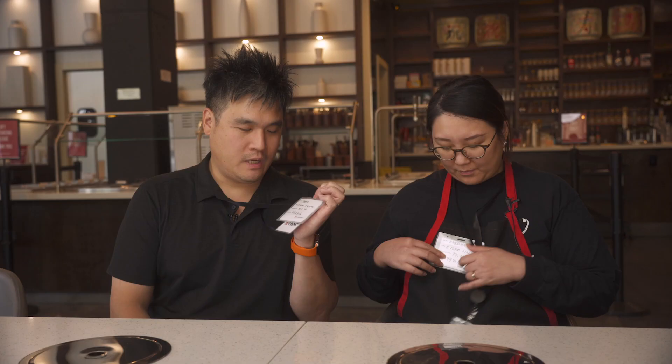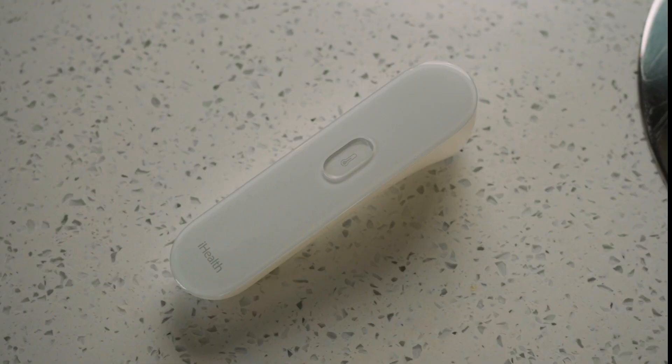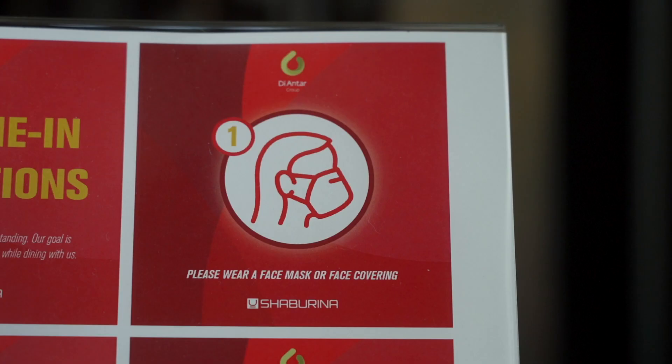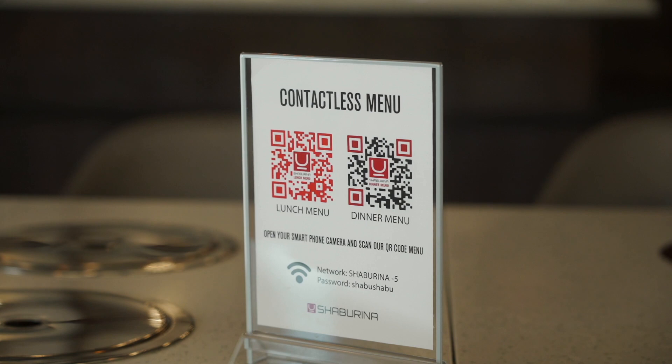Every one of our employees, when they check in, we do a temperature check and oximeter check. Every guest that comes into our restaurant, we kindly ask that you cooperate with a temperature check and also have your face covering with you.